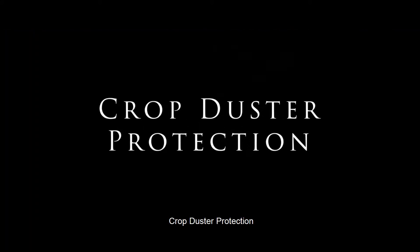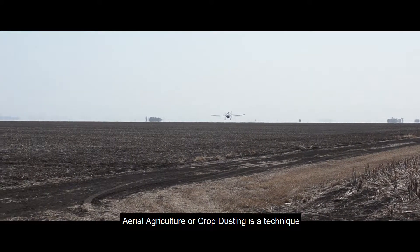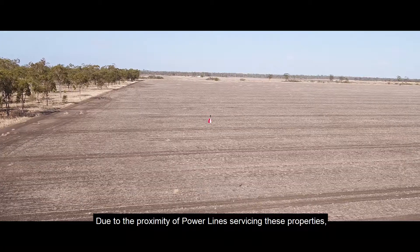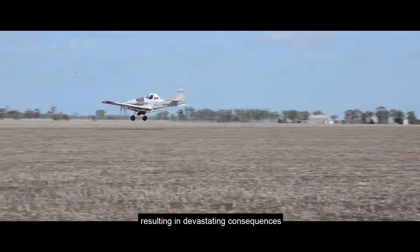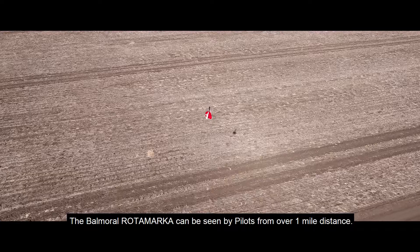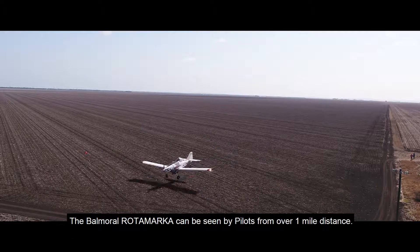Crop Duster Protection. Aerial agriculture, or crop dusting, is a technique utilized globally to improve crop yields and production. Due to the proximity of powerlines servicing these properties, crop dusters can sometimes collide with these powerlines resulting in devastating consequences and large-scale asset damage. The Balmoral Rotor Marker can be seen by pilots from over one mile distance.